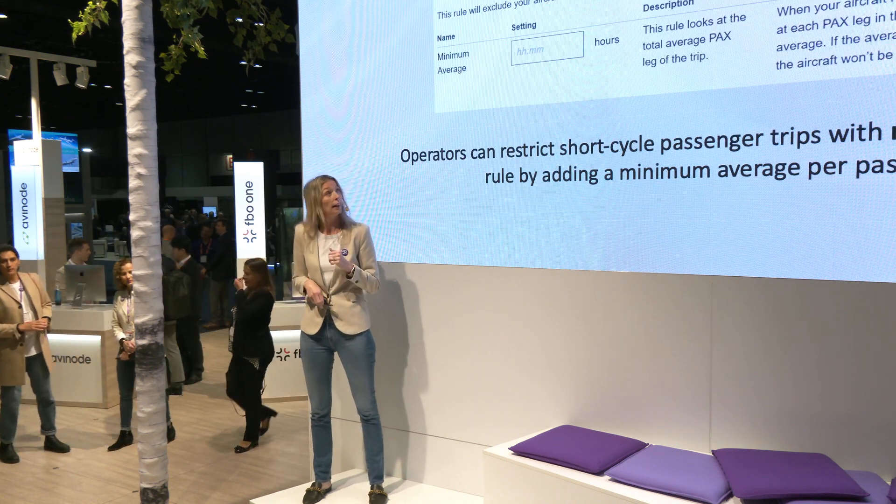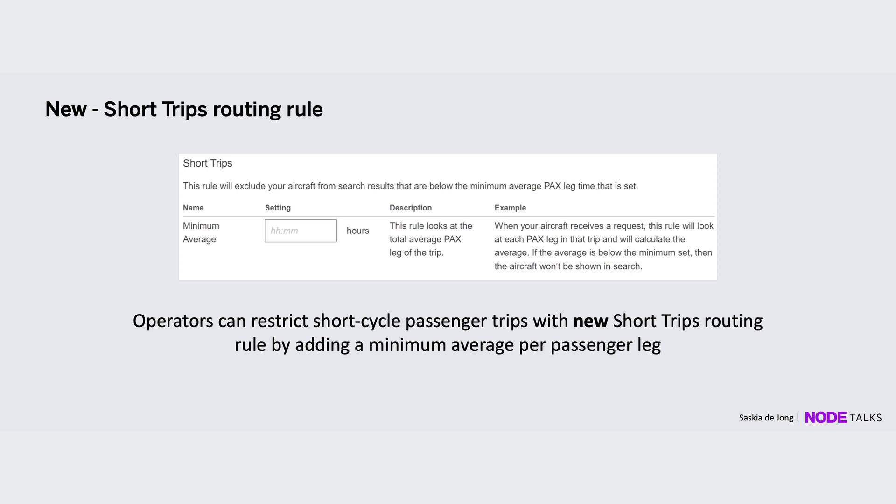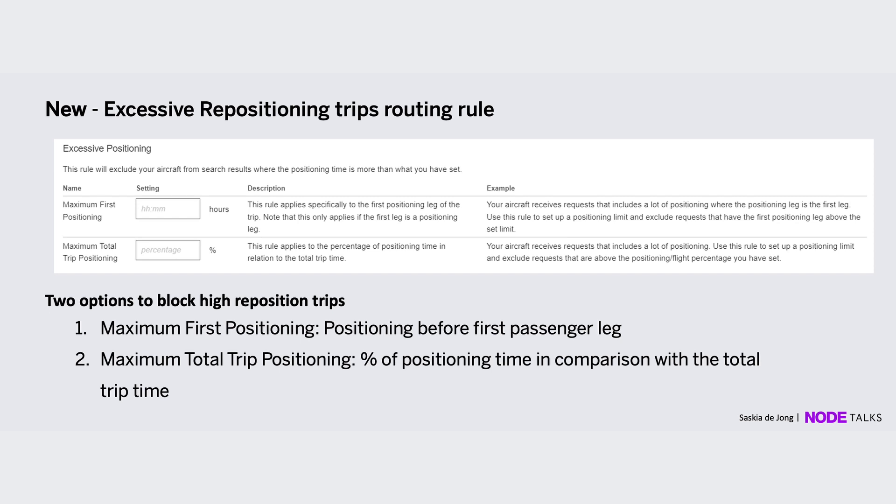Something that came out last week that we're very excited about is our short trip routing rule. There may be cases where you're not interested in a leg going from Burbank to Las Vegas as a one-way. This rule allows you to set up an average — we look at the average of the passenger legs. For example, if the first leg is one hour and the second is two hours with a one-hour minimum average, that trip will not show for your aircraft, making sure you only get requests you're interested in.